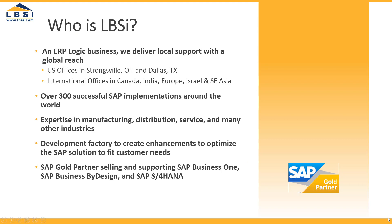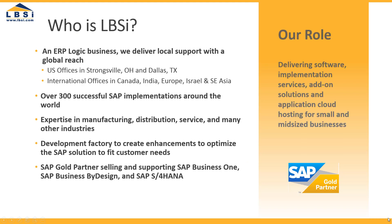As an SAP partner for Business One, we're certified to deliver software, services, add-on solutions, and cloud hosting. For over 30 years, we've been helping businesses manage for success.